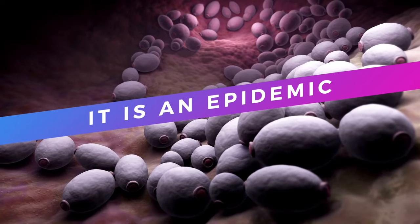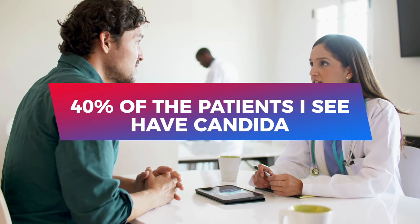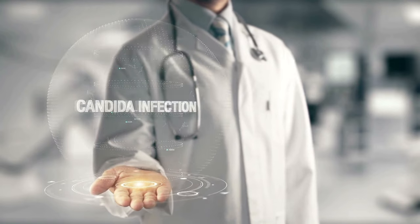Candida is an epidemic. Did you know that almost 40 percent of the patients I see in practice at Center Spring MD have candida? Do you even know what candida is? In this video we are going to break down how to treat candida naturally using food.